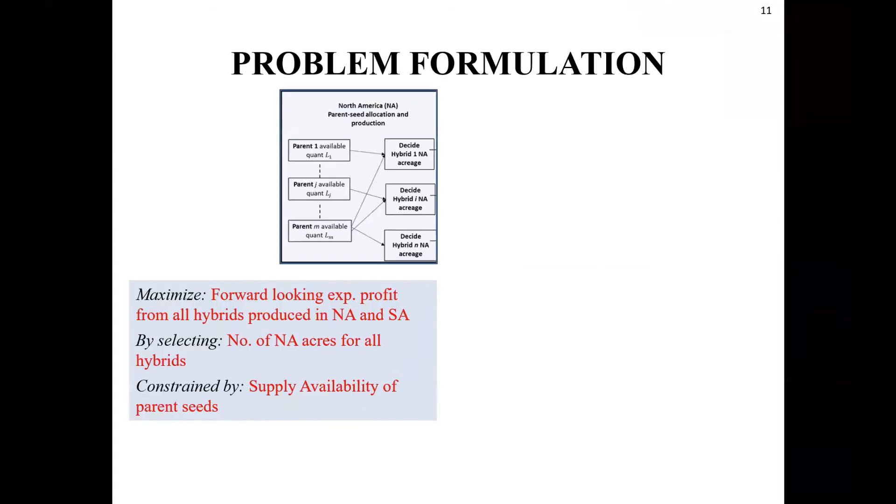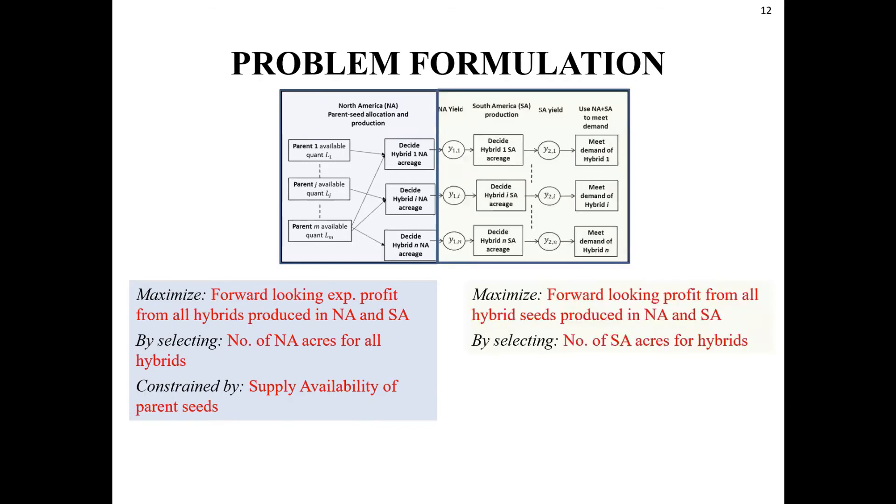Let me share the details of the production planning optimization protocol we developed. Every year, the firm needs to determine how many acres to use to grow each hybrid in North American fields, with the objective of maximizing expected profit from all seeds in the portfolio. The key constraint is that parent seeds required to obtain the hybrids have limited availability. Once the firm makes this North American decision and observes the yield, it makes a subsequent decision for how many acres to grow each hybrid in South American fields.